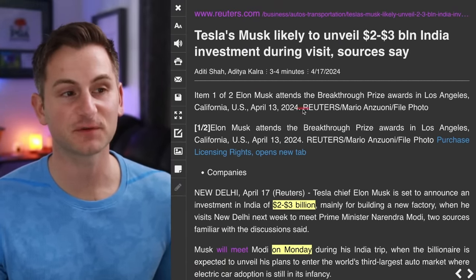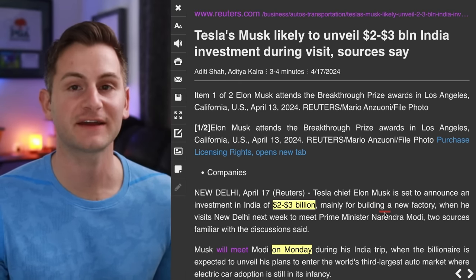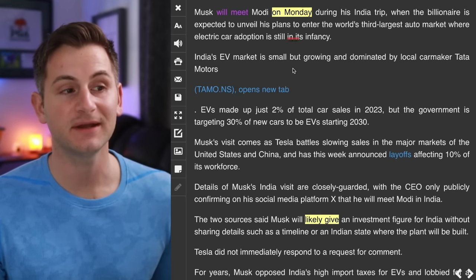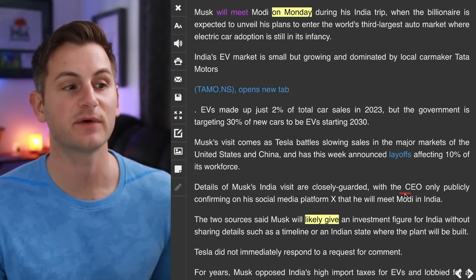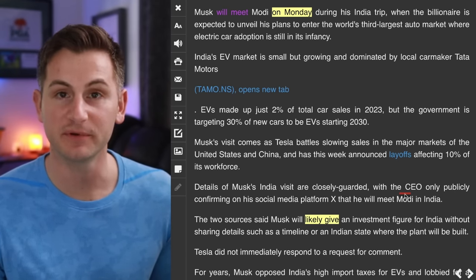Reuters is confirming that sources say Elon is likely to announce a $2–3 billion investment for a factory in India next week. Elon plans to meet with Narendra Modi on Monday, and sources say Elon is likely to give an investment figure for India without sharing details like a timeline or which state where the plant will be built.